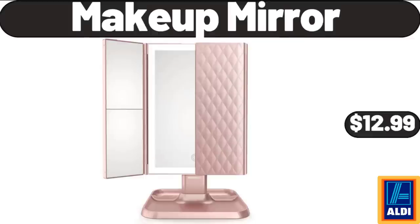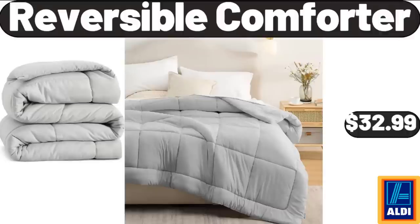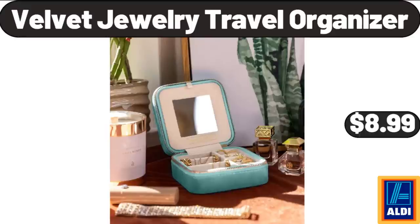Makeup Mirror, $12.99. Cast Iron Double Camp Cooker, $11.99. 2-Tier Shoe Rack, $12.99. Reversible Comforter, $32.99. Enamel Steel 12-Quart Stock Pot, $28.99. Racerback Tank Tops for Women, $11.99. Velvet Jewelry Travel Organizer, $8.99.